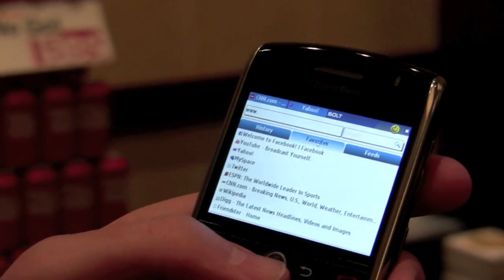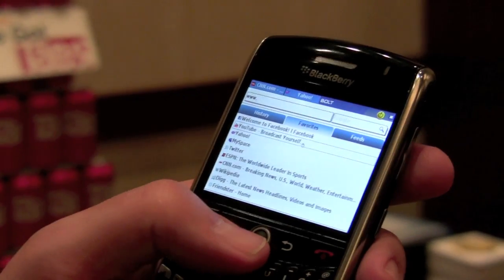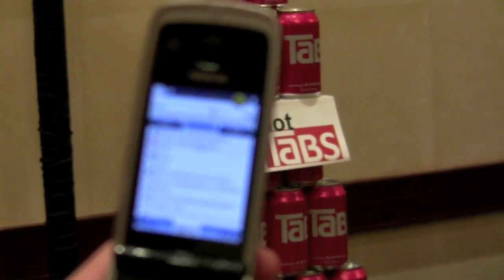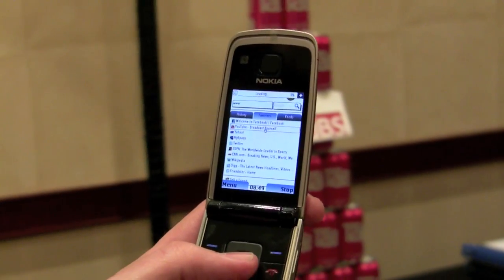And is it capable of video? Can we see an example of that? Sure, let me grab another phone. I don't know if I've played video on this yet — it'll go through the setup process. No problem. This is a lower-end phone as well — it's a Nokia feature phone. So we're just popping open YouTube here.